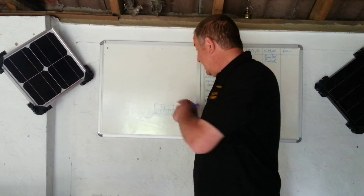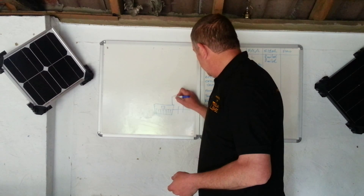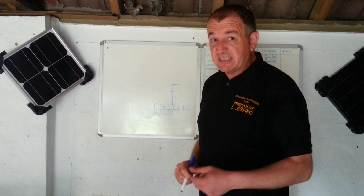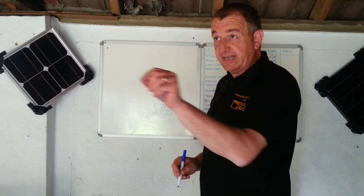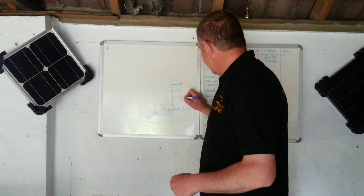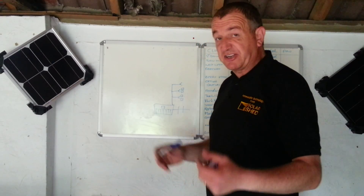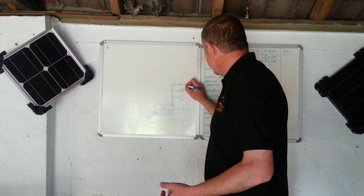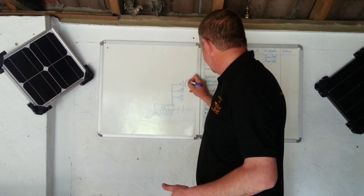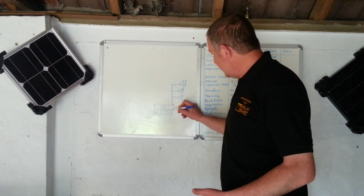Then here you've got your ring main — you can't see your ring main, all you see is the sockets in the wall. On the sockets you've got your plugs: your TV, your toaster, your fridge, your kettle. All of that costs money because you have to bring electricity in — it gets counted every time you turn something on.